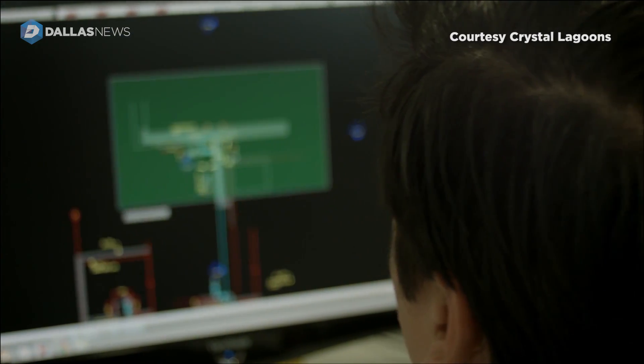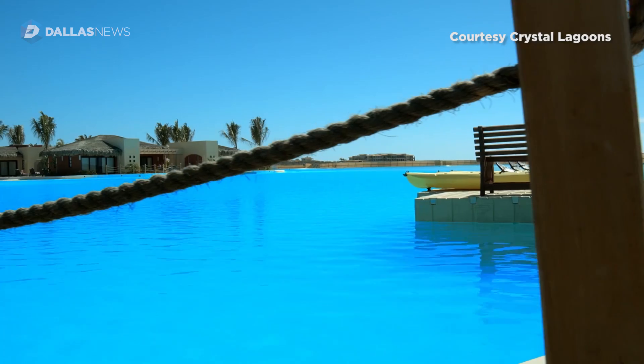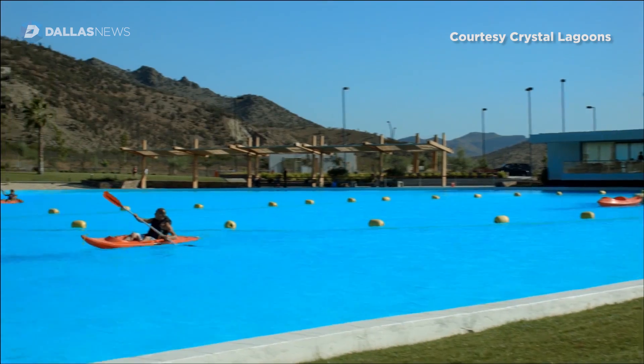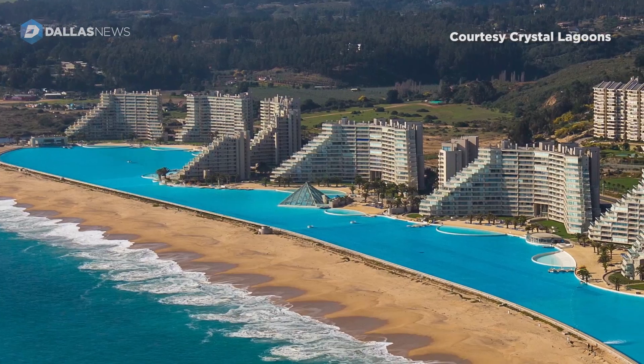Crystal Lagoons is actively involved in monitoring all of our lagoons worldwide via telemetry. All of the lagoons are hooked up to Wi-Fi and we are reading all the different parameters of the water — pH, temperature, many things in real time.